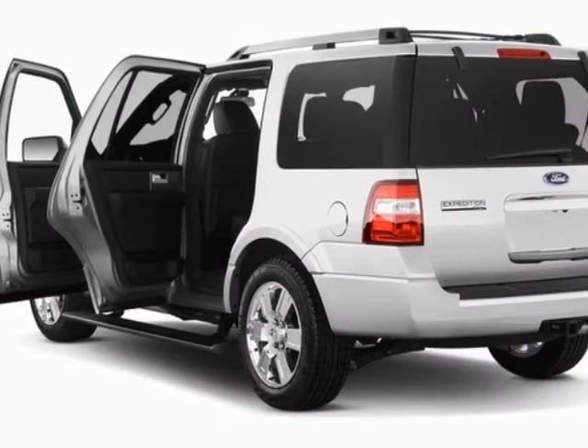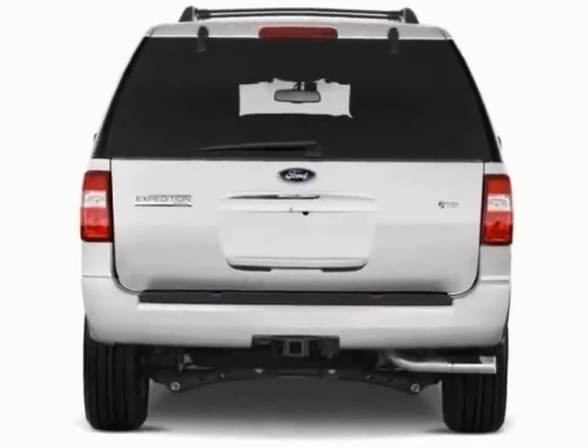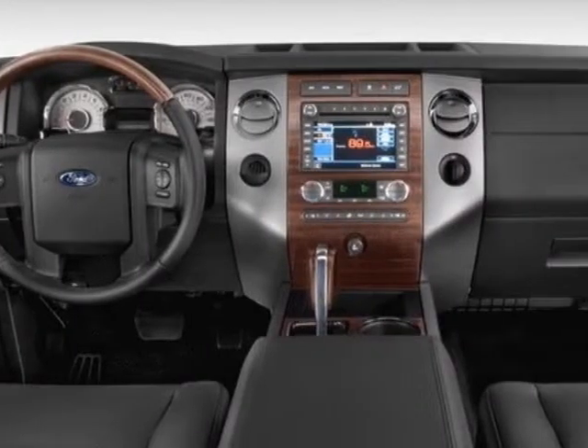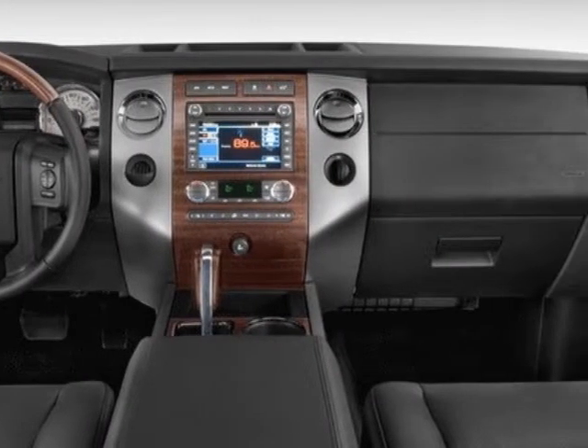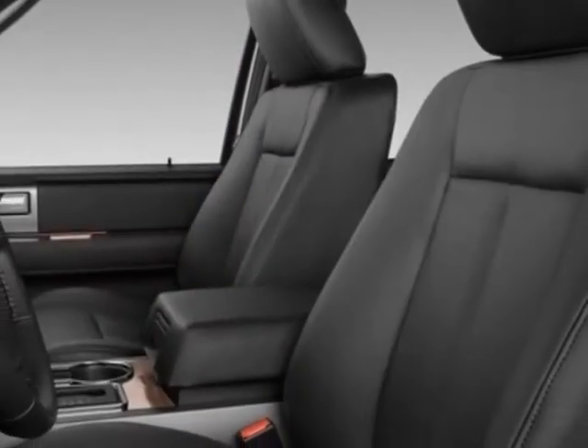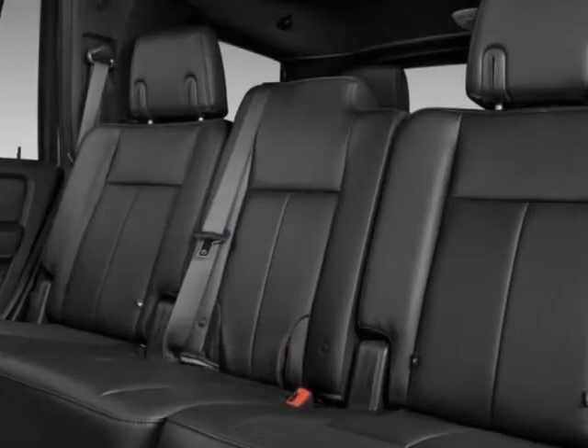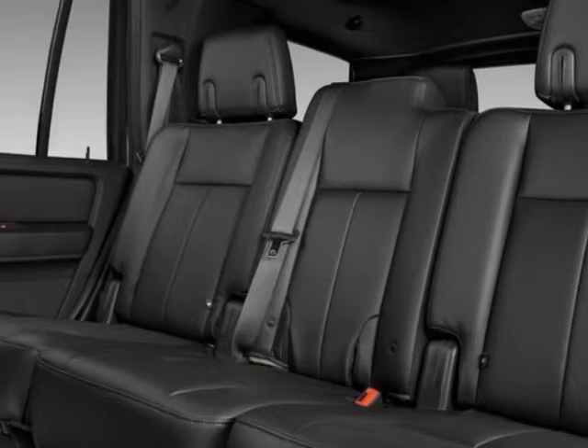This Expedition boasts a 5.4 liter engine and has a 6-speed automatic transmission. Another great feature is that this vehicle uses flex fuel. Additional options include the voice-activated navigation with HD radio and the ingot silver metallic.